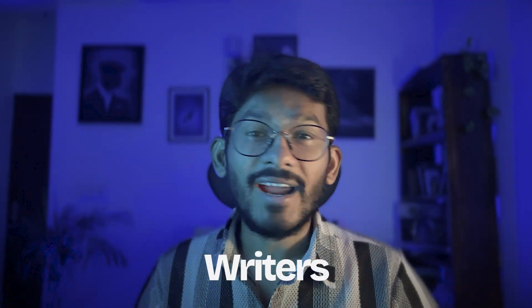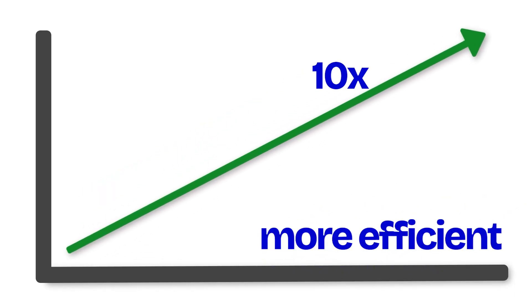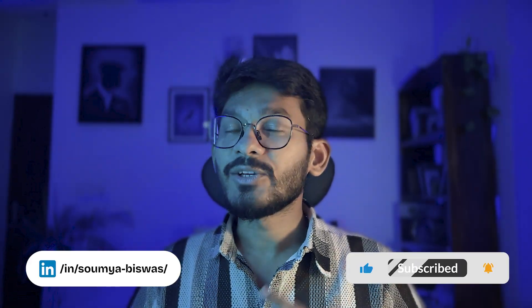The truth is that designers, writers, and creators who learned how to work with AI won't be replaced. They will be 10x more efficient, faster, and more creative than ever before. So in today's video, I am going to share 5 powerful AI tools that you can start using in your everyday life.